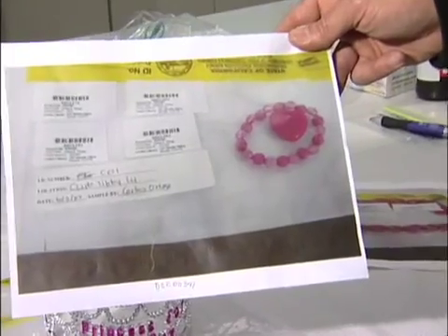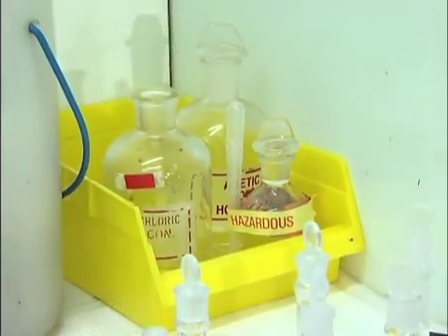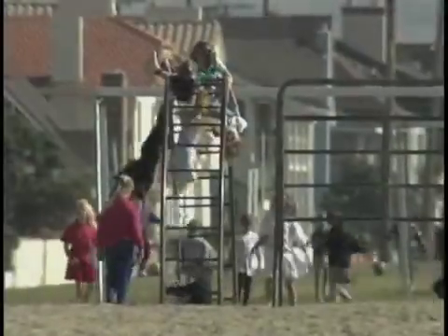There are hidden dangers in the toys our children play with. Even today we continue to discover that toys and children's jewelry contain lead, a toxic metal that can cause health problems and even death, especially in young children.